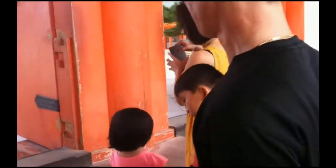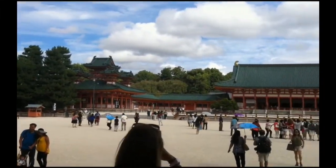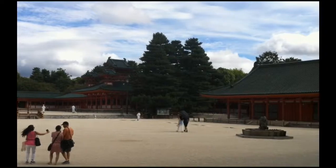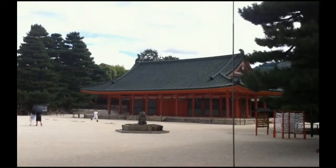The Heian Shinto shrine is a famous structure dedicated to Emperor Kanmu, the founder of Kyoto, and Emperor Kumi, the last emperor to reign at Kyoto. It was built in 1895 to commemorate the 1,100th anniversary of the founding of Kyoto.